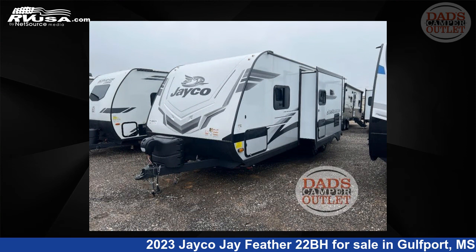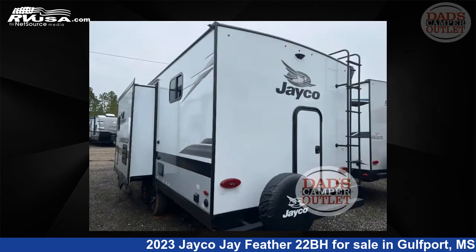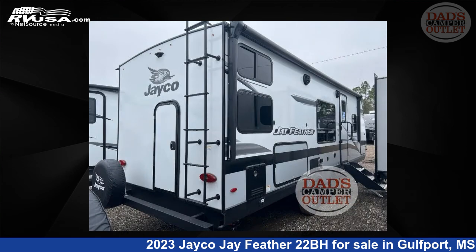This new Jayco features one slide-out, a vintage washed gray modern farmhouse interior, sleeps 7, and 55 gallons fresh water capacity.